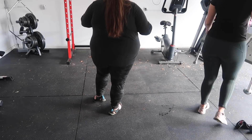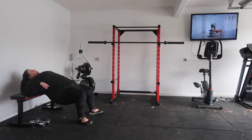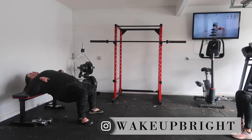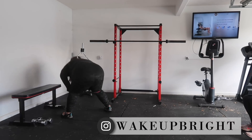So my workout buddy and I work out every morning, or I work out regardless of whether we work out together or not. But anyway, this month we are doing the Get Peachy Challenge with Chloe Ting and the Glute Guy. And so far, it's been really, really awesome.